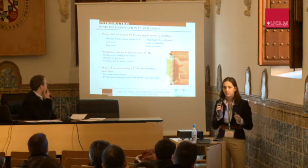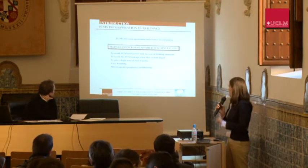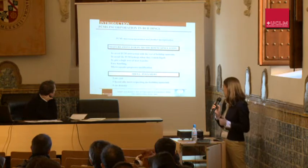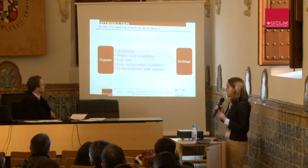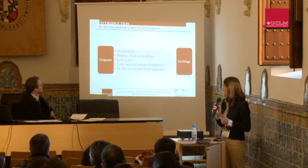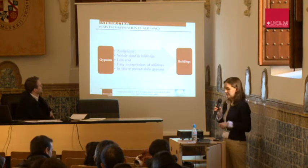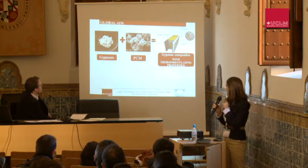Regarding the ways of incorporation, you can mix them directly with the rest of building materials or you can previously macro-encapsulate them. We have chosen the micro-encapsulation technique and have used polymers as the shell, because most polymers have low cost, are chemically inert with respect to the rest of building materials, and present low density. We have chosen gypsum as the building material because of its good viability, it is widely used in buildings, has low cost, good durability, it's easy to incorporate new additives, and it can be applied in situ or as a precast slab.